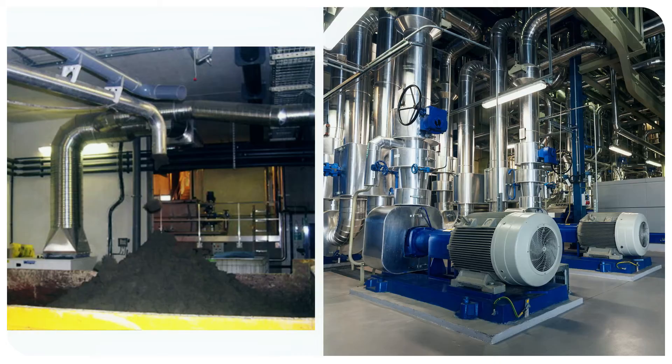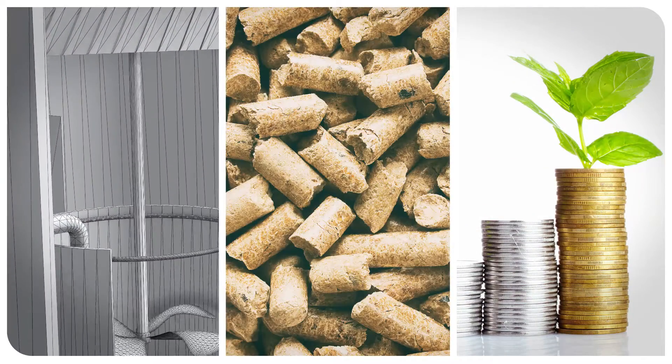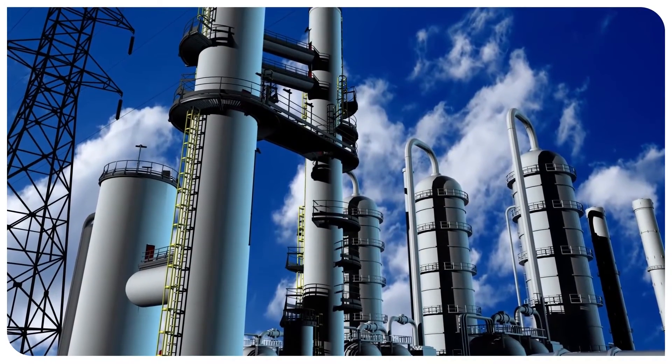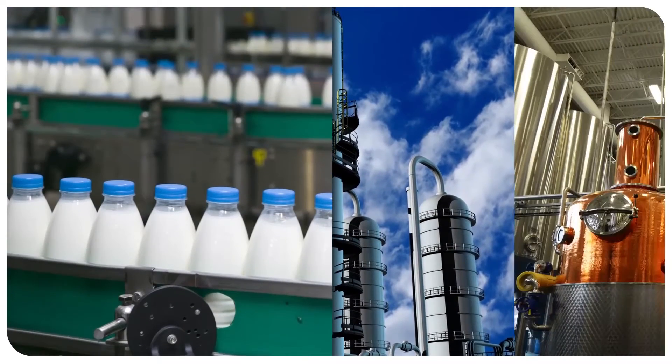The resale value of the recycled phosphorus in a fertilizer form contributes to a competitive return on investment. Many industrial activities produce effluents containing a high concentration of phosphates, such as the agri-food industry.